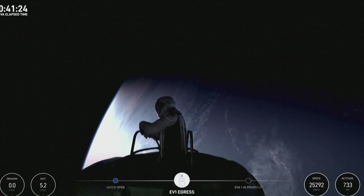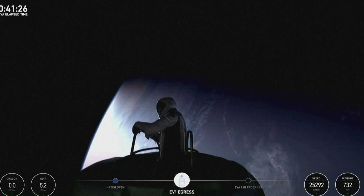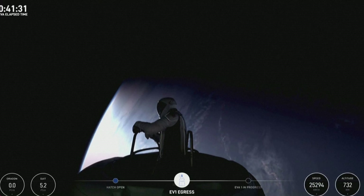HUD check: 5.3 PSI, 48% RH, 33.9 Celsius. SpaceX copies test matrix one and HUD readout.